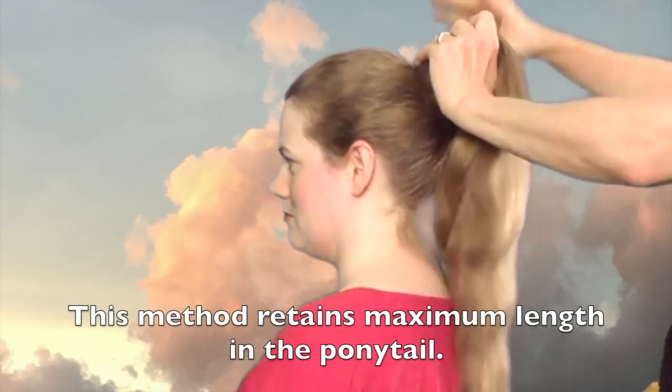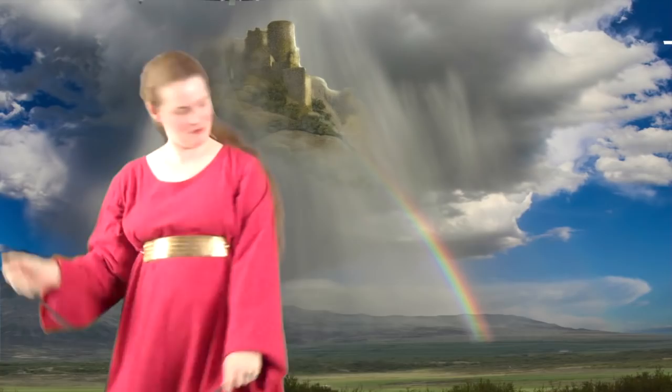Pull the ends and push the knot toward the scalp. The knot stays tight because of the weight of the hair length.